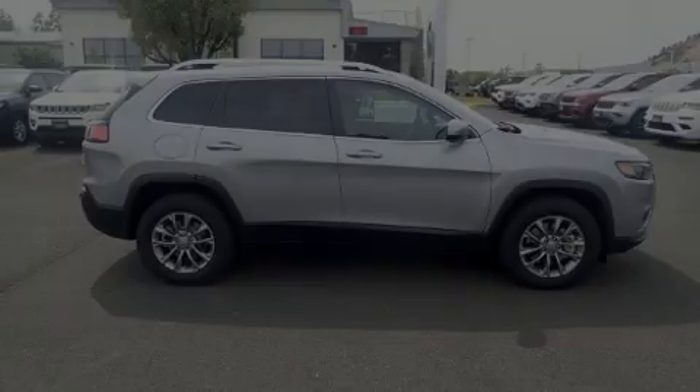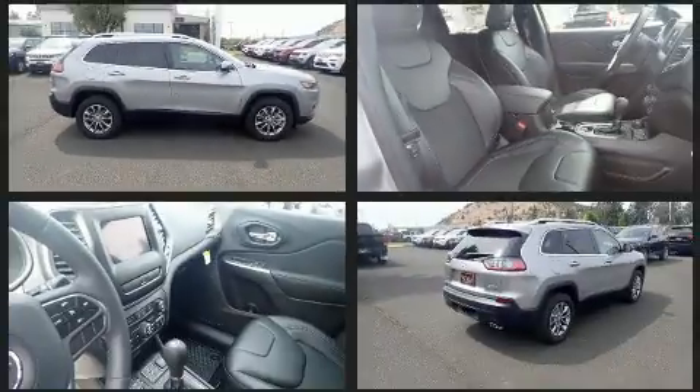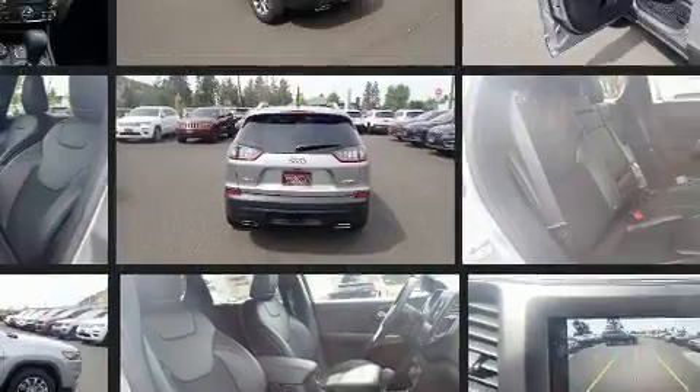Discerning drivers will appreciate the 2019 Jeep Cherokee. Smooth gear shifts are achieved thanks to the 2.0-liter 4-cylinder engine, providing a spirited yet composed ride and drive.